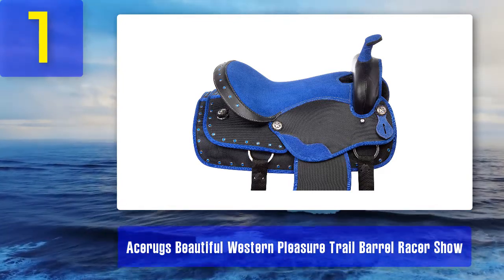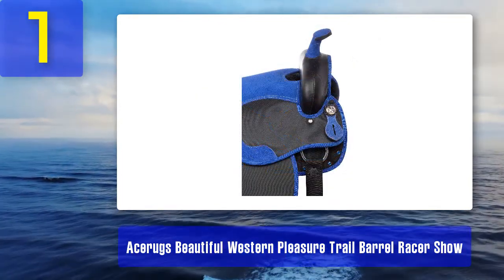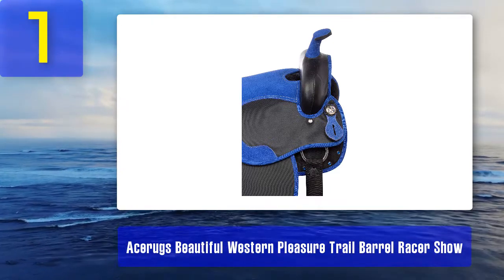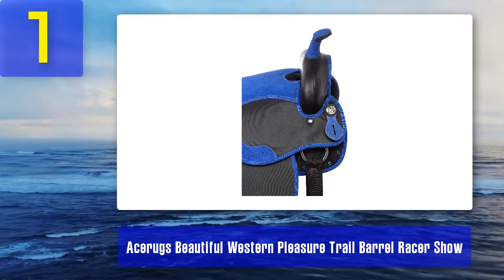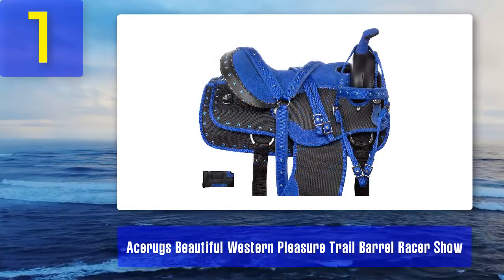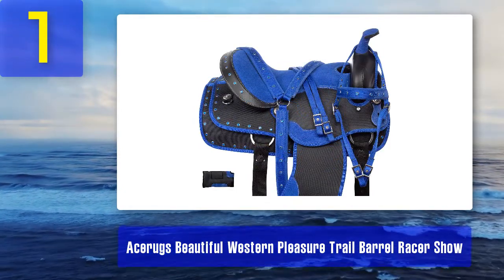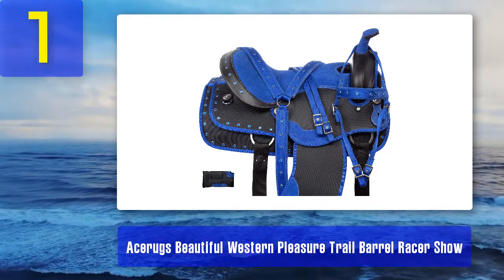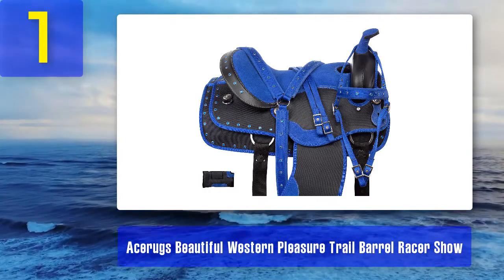Underneath the saddle is a fleece coating so that it doesn't cause your horse any discomfort. When you purchase the Ass A Rugs barrel show horse saddle you'll get additional accessories such as reins, a head stall, breast collar, and pads. This saddle comes in various colors of blue, black, pink, and brown. What we liked: made with durable synthetic Cordura, stainless steel fittings, size 16, horn is 3 inches, weighs 18 pounds. What could be better: tree isn't 100% straight and there's a big gap at the back of the saddle.